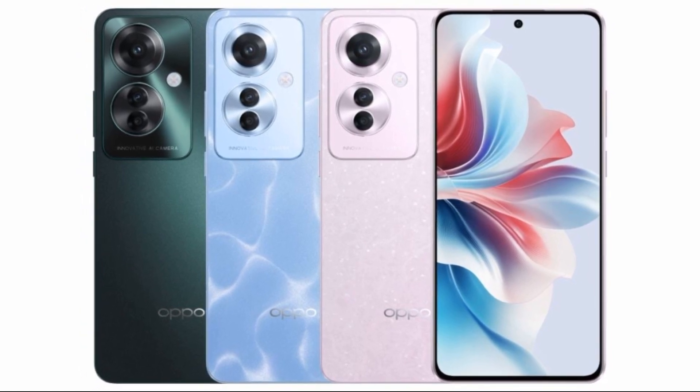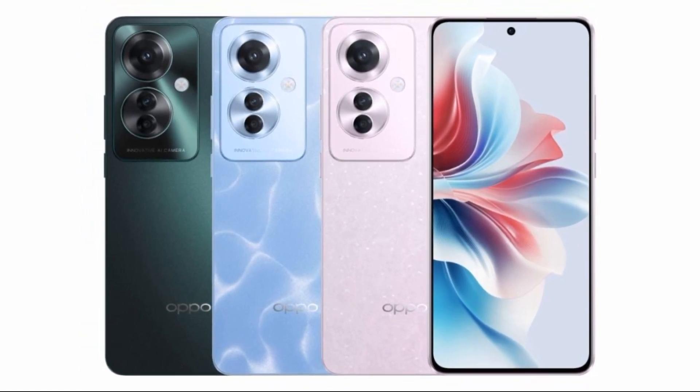Expected specifications, based on the Reno 11f: Display — a tall 6.7-inch OLED display with a 120Hz refresh rate and FHD+ resolution. Front camera — 32 megapixel selfie shooter. Rear camera — 64 megapixel triple camera setup.